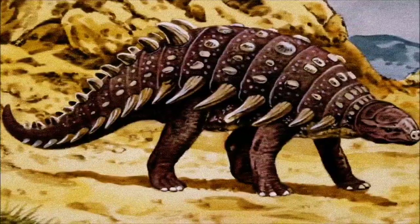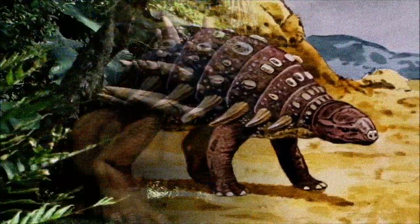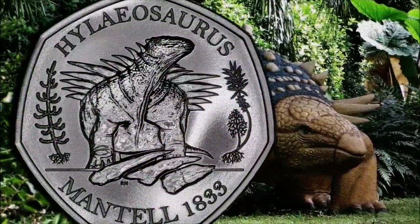Hylaeosaurus has remained somewhat obscure due to its fragmentary remains, but it has gained renewed attention in recent years. In 2020, the genus was redescribed, and it even appeared on a special edition British 50p coin.